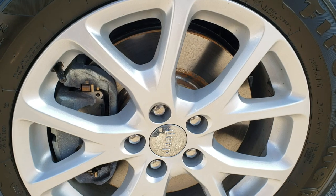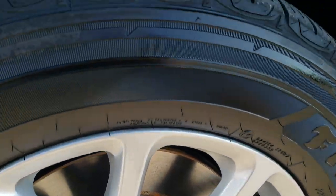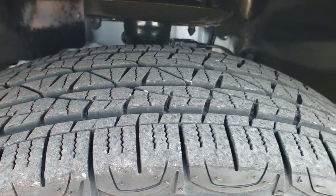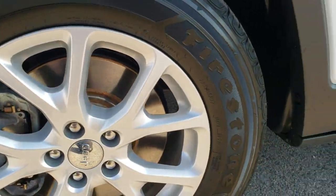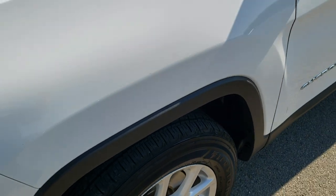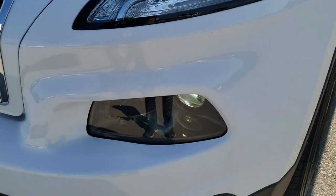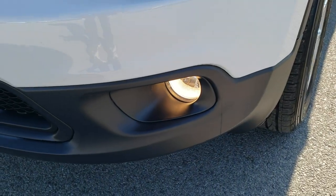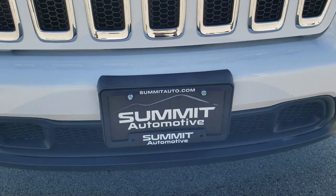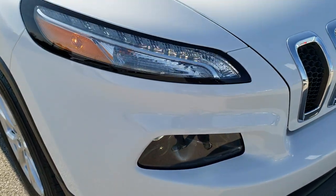It comes with the factory 17-inch alloy rims and Firestone Destination LE 225/65R17 tires. These tires look like they have about 60-70% of the tread left — very nice condition. Front fender has no dents or dings. The Latitude gives you LED running lights, HID headlamps, and factory fog lights. The front bumper is in excellent shape and you also get the chrome-trimmed grille.